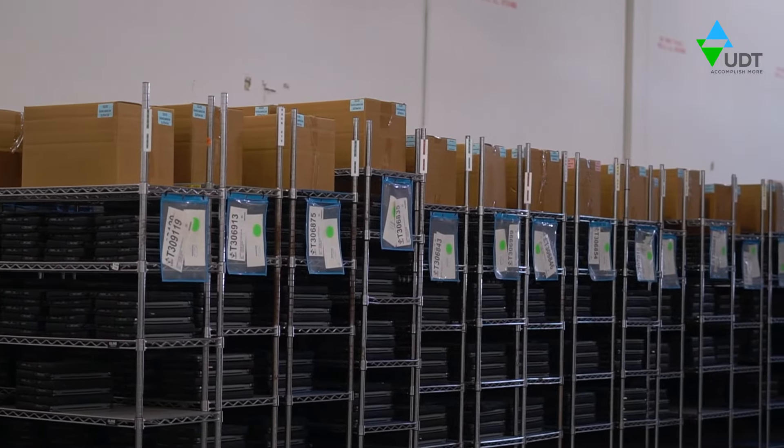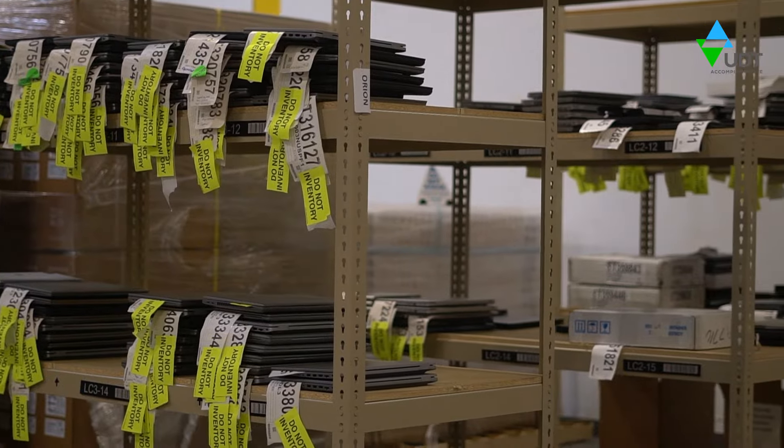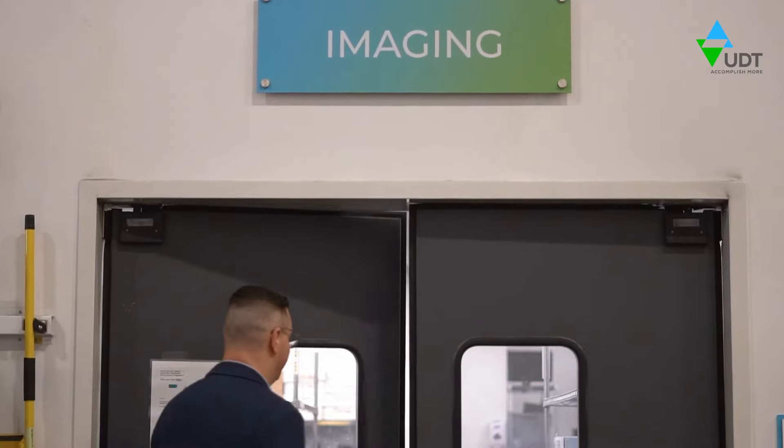After unpacking, all assets are tagged according to your specifications, empowering you with enhanced efficiency, security, and personalization.